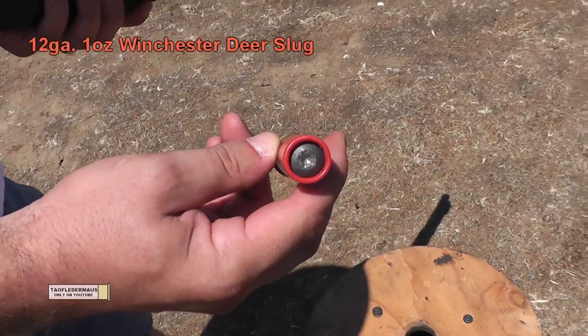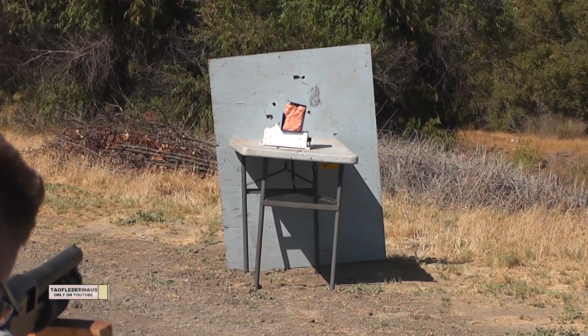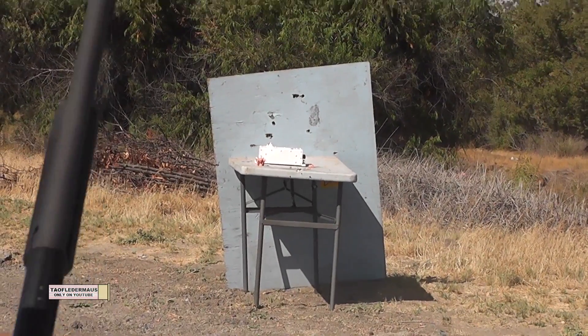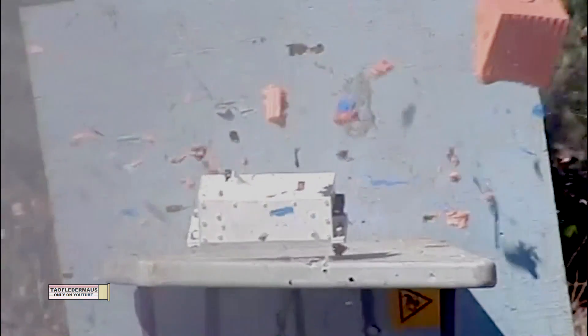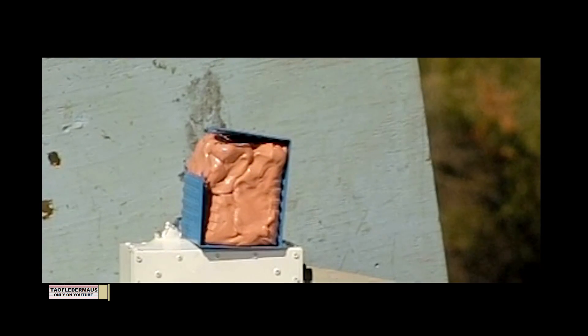And now we're just going to have fun and shoot the block with a one ounce deer slug. A deer slug has a much bigger frontal area and it's traveling a lot faster at almost 1,600 feet per second. These slugs deliver just under 2,500 foot pounds of energy. And of course the deer slug had enough energy to go right through that block still, but it just made a lot more ripping and tearing damage as it passed through.